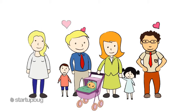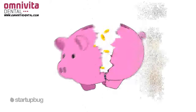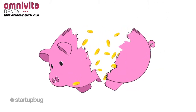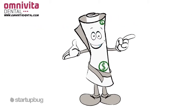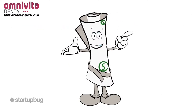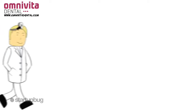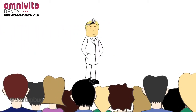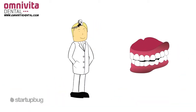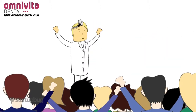Our members love us because they get immediate access to save on most dental procedures without the worry of breaking the bank for a healthy smile. By not delaying, members save money today and prevent more costly health conditions in the future. Our dentists love us because they get to see more patients and avoid additional paperwork, which helps keep their practices running smoothly. And that's the ultimate win-win.